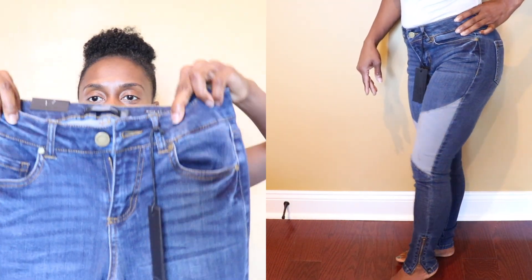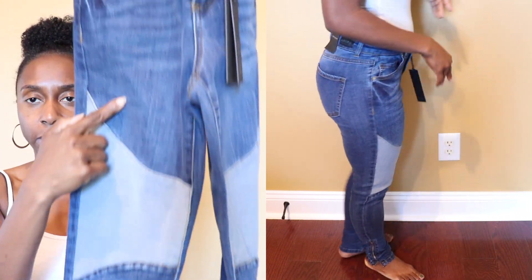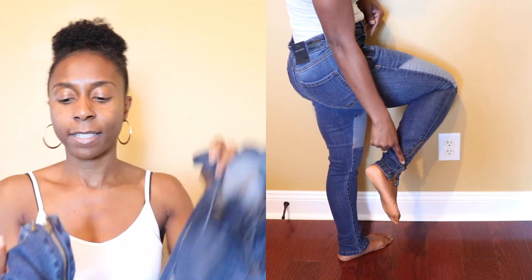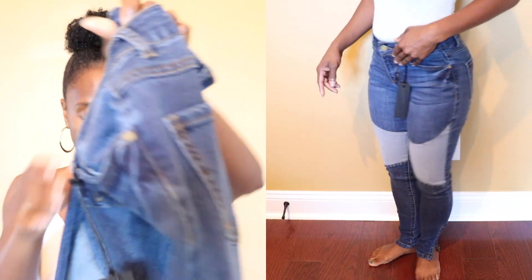The next pair of jeans I got are also ankle skinny jeans — they say 'black label.' What I really liked about these was the detail: the light denim versus dark denim contrast. They also have zippers on each side. I really, really love those.